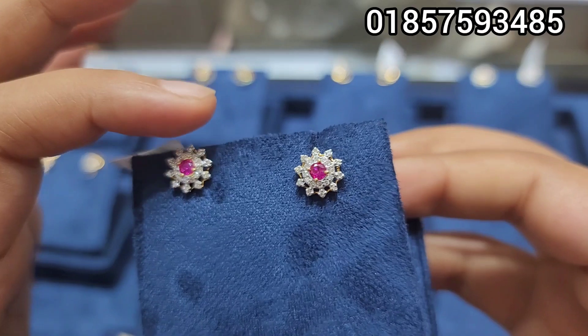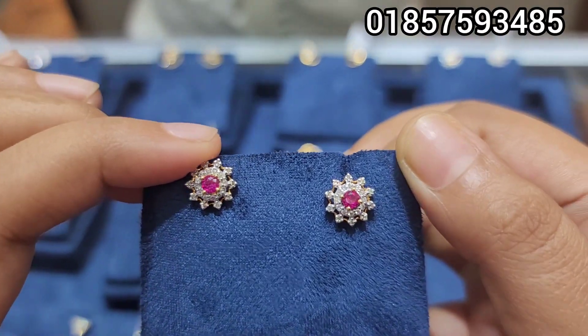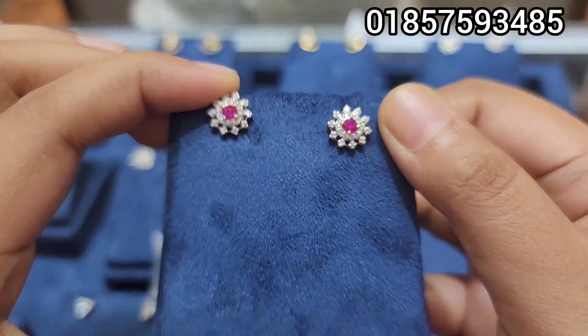If you have a preference for a nice color, you can see the diamond and get a ring. The price for this is $5,500.